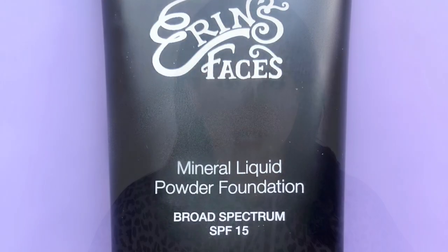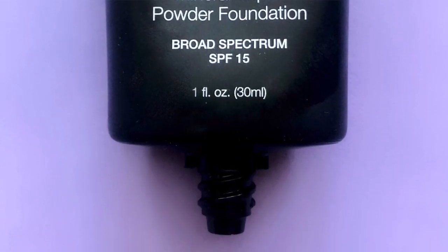Today I am reviewing the Erin's Faces Mineral Liquid Powder Foundation SPF 15. It is supposed to be a medium coverage foundation that hydrates where you're dry and absorbs oil where you're shiny — like it knows what to do on your face. It gives a soft matte finish and is supposed to look like skin, not makeup, all for $40. I really like that last claim — that's my kind of claim.